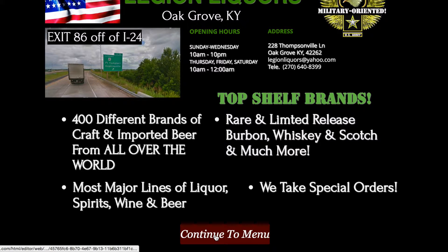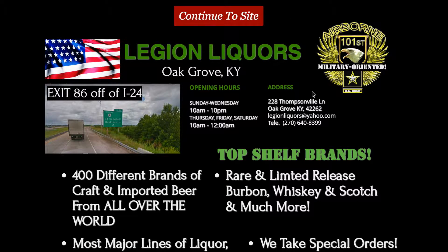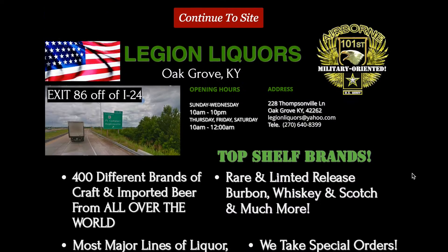Down here at the bottom there's a 'Continue to Menu' button. At the top, if they click 'Continue to Site' it takes them to the home page with the video and all that. And right here if they click 'Continue to Menu' it takes them to the menu tab on the page.